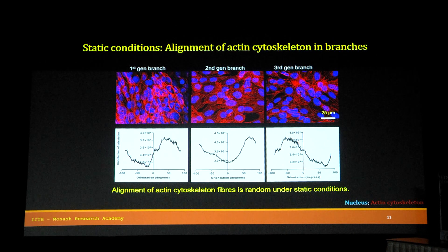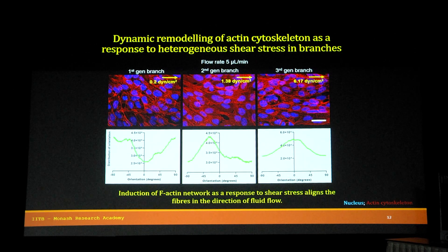The first thing was to understand the effect of heterogeneous shear stress within a singular system. Under static conditions, the cells are randomly aligned with actin cytoskeleton fibers pointing in different directions. Under dynamic conditions at 5 microlitres per minute, the first branch, which experiences very low shear stress, has randomly aligned actin cytoskeleton. As shear stress increases, they start aligning in one direction, and with the highest shear stress of 6 dynes per centimetre square in the third generation branch, they are completely aligned in the direction of fluid flow.